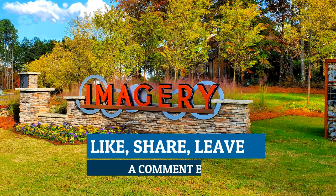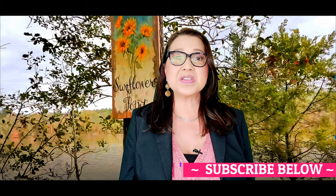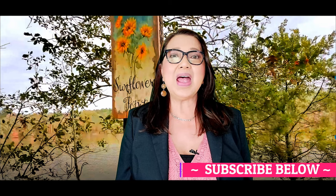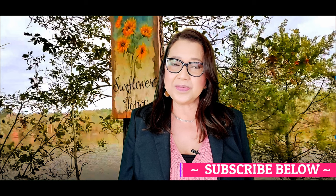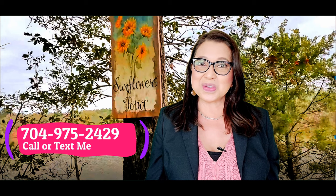Did you enjoy this video or do you have questions about Imagery on Mountain Island Lake? Please like, share, and leave a comment below. If you're looking for homes for sale at Imagery, we can absolutely help you — especially for new construction, where working with a real estate professional is beneficial. My name is Lynn Alvarez with the Ally Group of EXP Realty in Charlotte, North Carolina. Call or text me at 704-975-2429.